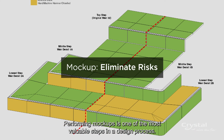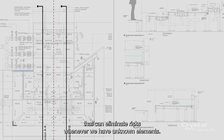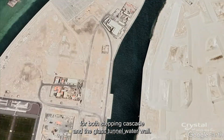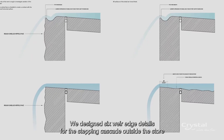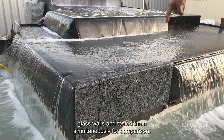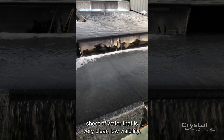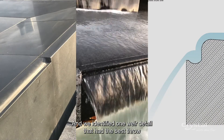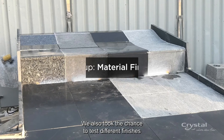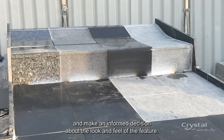Performing mockups is one of the most valuable steps in a design process — it's the only proof of concept that can eliminate risks whenever we have unknown elements. For the Apple Store project, we designed a mockup feature constructed near the mall on Mariah Island for both the stepping cascade and the glass tunnel water wall. We designed six weir edge details for the stepping cascade outside the store's glass walls and tested them simultaneously for comparison. Some had laminar flow — a laminar sheet of water that is very clear but low visibility. We identified one weir detail that had the best throw and water agitation for visibility. We also took the chance to test different finishes so the client could observe a variety of colors and textures and make an informed decision about the look and feel of the feature.